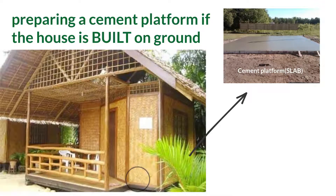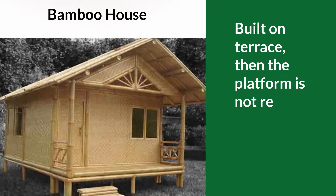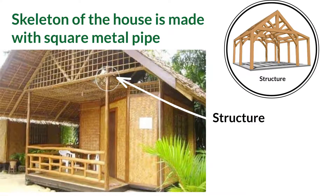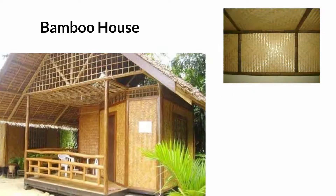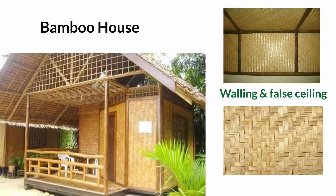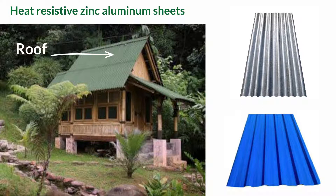The construction process involves preparing a cement platform if the house is built on ground. If the house is built on a terrace, the platform is not required. The skeleton of the house is made with square metal pipe, and the walling and false ceiling are done with engineered bamboo flat boards, also called bamboo ply. The roofing is done with heat resistive zinc aluminium sheets.